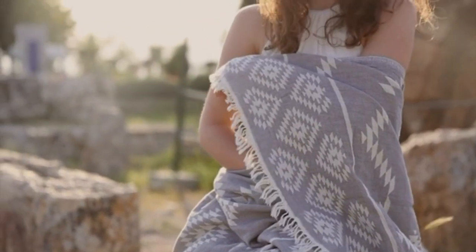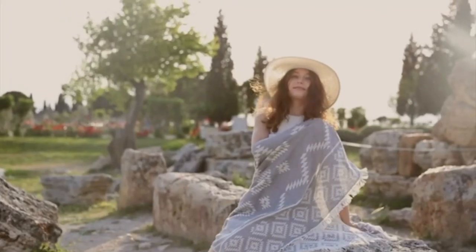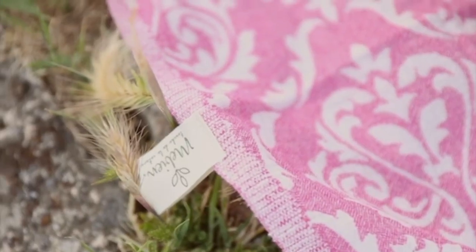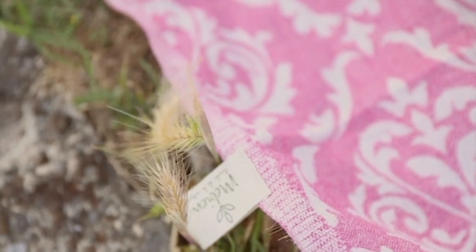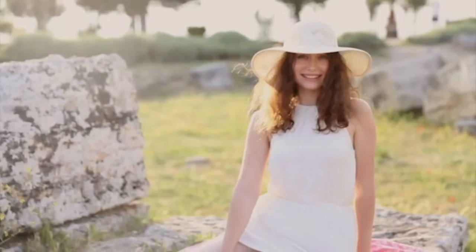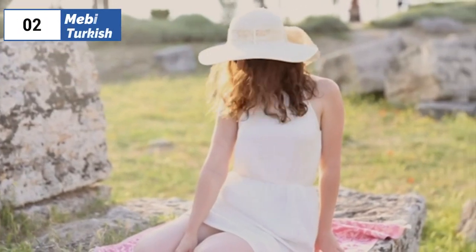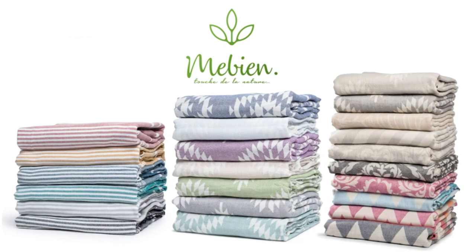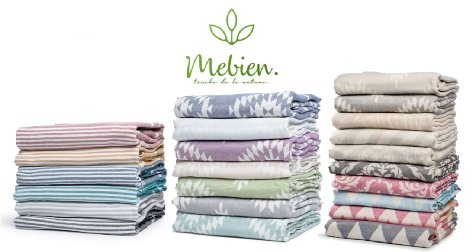The snug weave and fluffy tassels add to its appeal, while the towel's density provides warmth at cooler temperatures. With several color and design options, you're sure to find one that fits your personal style. The small tag attached to the towel makes it easy to hang up and dry when not in use. Overall, the Mebian Turkish beach bath towel is a fantastic option that delivers on all fronts, making it an excellent choice for any situation.